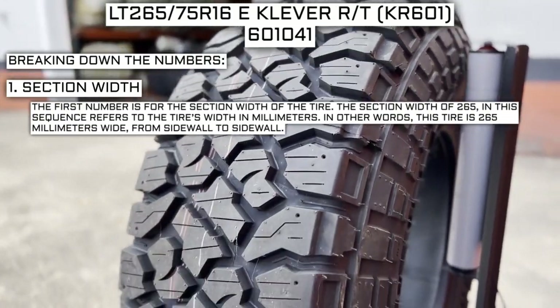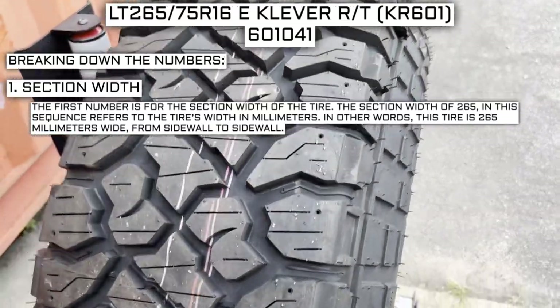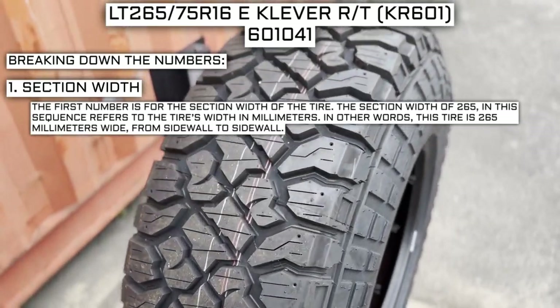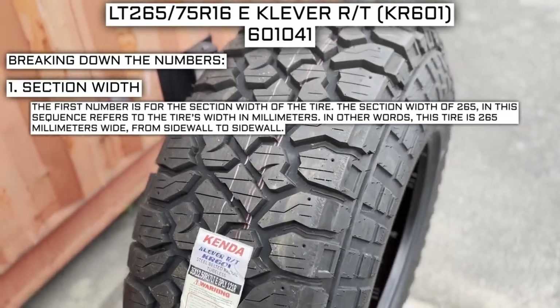The first number is for the section width of the tire. The section width of 265 in this sequence refers to the tire's width in millimeters — in other words, this tire is 265 millimeters wide from sidewall to sidewall.